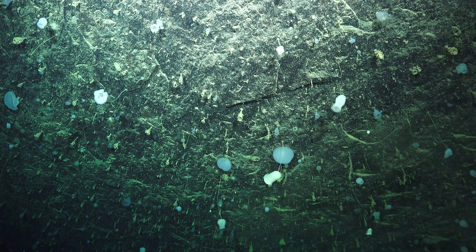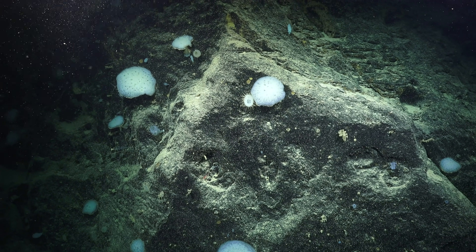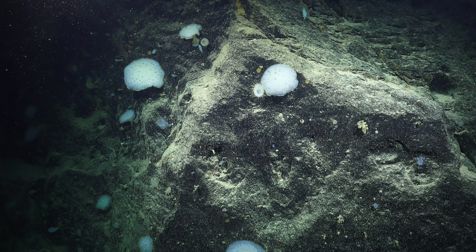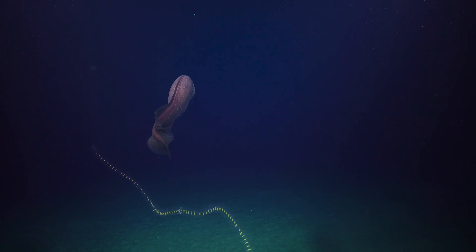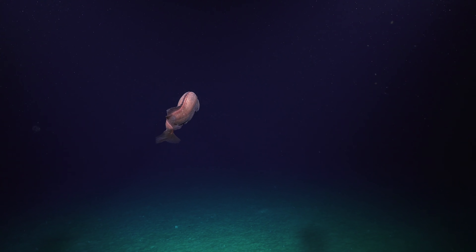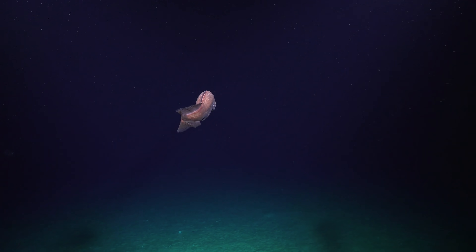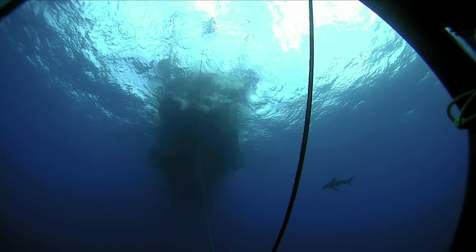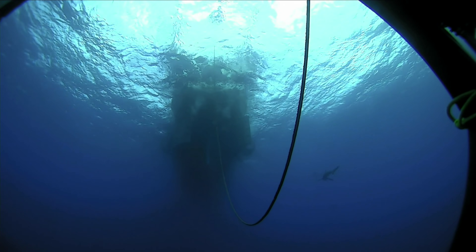We are just absolutely in admiration of this beautiful glass sponge garden that we're watching here. Just want to say thank you to all joining us today and along the cruise. I just want a quick special shout out to some of you who are in isolation, including my parents John and Lorraine Kirkendale. I know you've been watching with bated breath about these amazing dives, so thank you all.